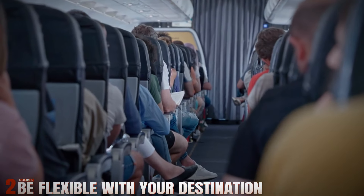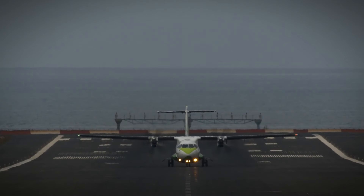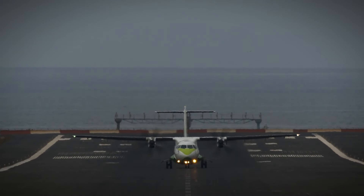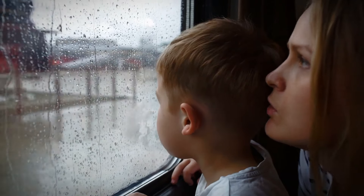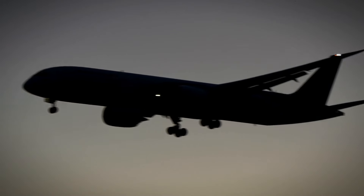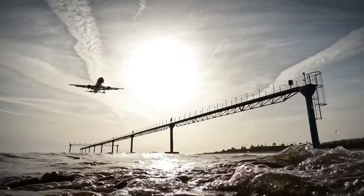Number 2: Be Flexible with Your Destination. Explore nearby airports or alternative cities to discover cheaper flight options. Sometimes, flying into a nearby city and taking a short train or bus ride can save you substantial money. Flexibility in your travel plans allows you to capitalize on unexpected opportunities and find significant savings on airfare.